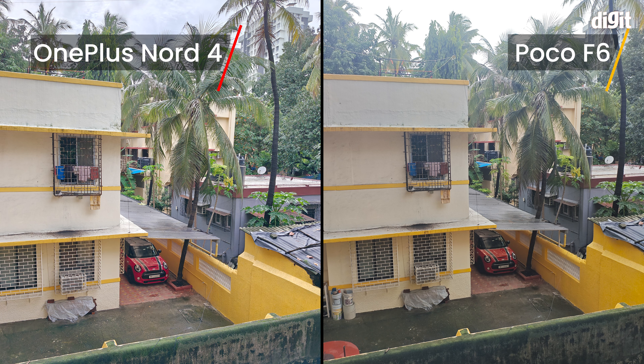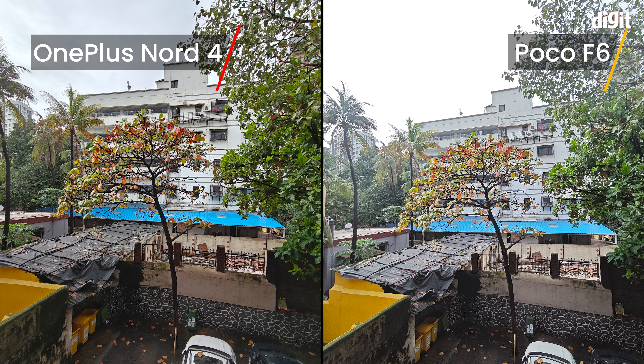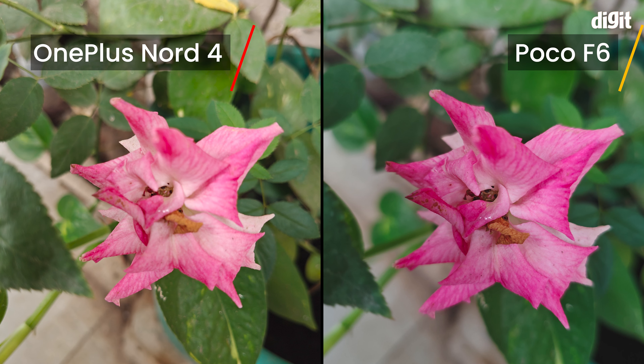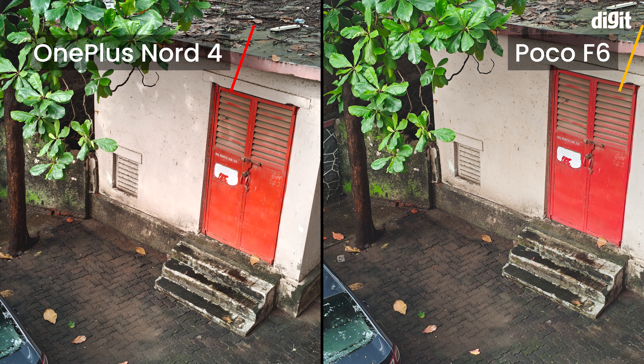In daylight, the OnePlus Nord 4's photos have better dynamic range with lower noise levels, but the detail is slightly better on the POCO if you pixel peep. But the highlights are really badly produced on the POCO — see how the detail in the clouds is completely lost here. Close-up shots are slightly crisper on the POCO with more natural colors, though OnePlus also fails to focus on close-up shots at times. 2x in-sensor zoom photos look crisp on both phones, but OnePlus's colors are more contrast-heavy.